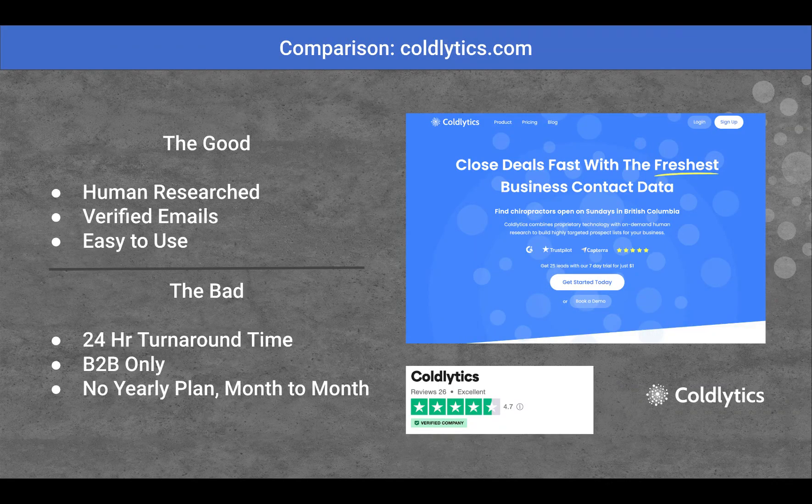Next up, this is our company here — Coldlytics.com. We provide human research leads, finding data that's all over the web, not just from one single source. We're verifying all the email addresses, and it's very easy to use — just a self-serve portal to go on and request data. The bad is that you've got to wait 24 hours for a human research team to turn the data around, so it's not instant gratification. It is business-to-business only, and we don't have any yearly discount plans — it is month-to-month.